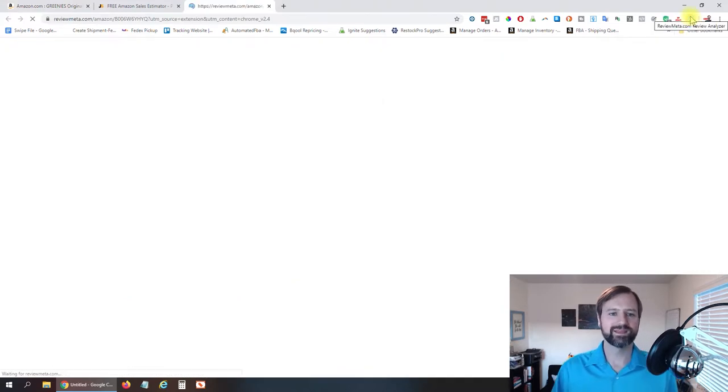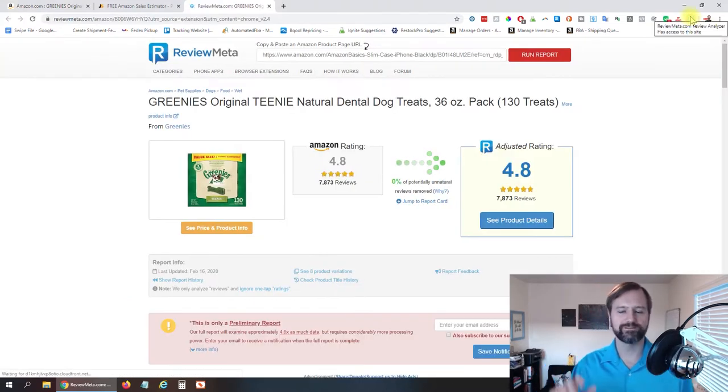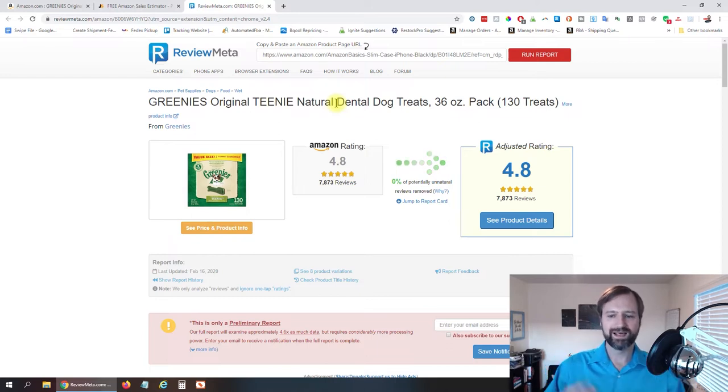If I click on it, it takes me over to ReviewMeta's page. What ReviewMeta actually does is analyze whether there are fake reviews on the listing — something useful if you buy on Amazon. But what we want to look at here is the product variations section.